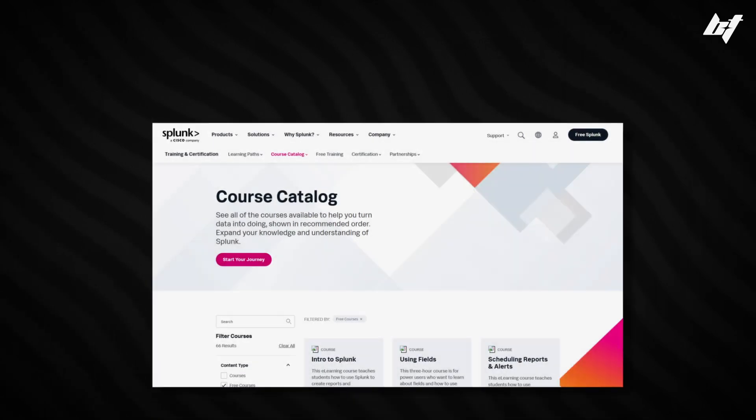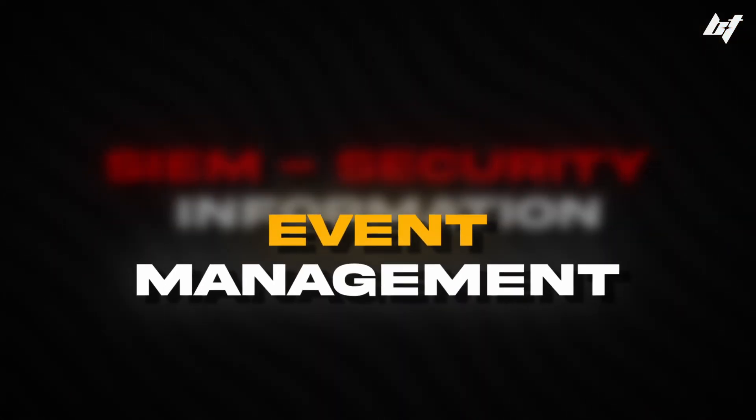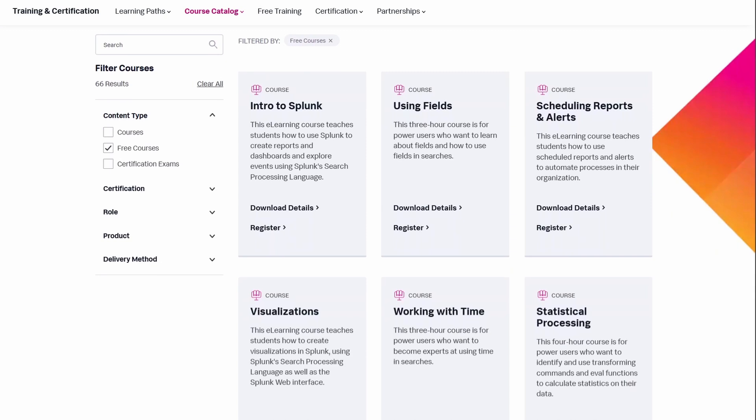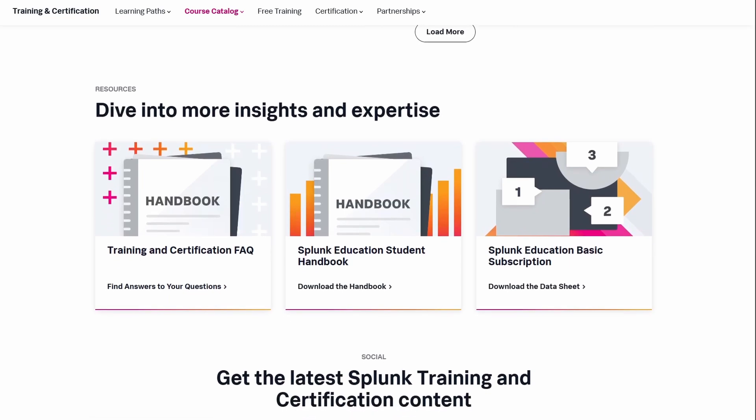Number three on the list is Splunk's course catalog. Splunk is a log management and analytics tool also used as a SIEM — Security Information and Event Management tool. It's highly used throughout the industry, especially on the blue team side. A Security Operations Center analyst will use Splunk throughout their entire workday. Getting familiar with how to use Splunk and SIEMs — learning how to query, filter logs, build dashboards and reports, and automate tasks — are vital skills going into your first cybersecurity role.